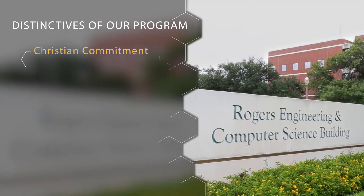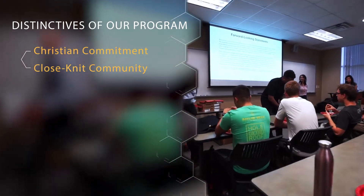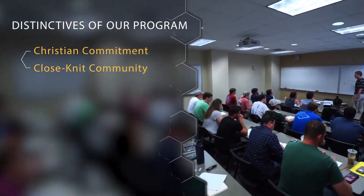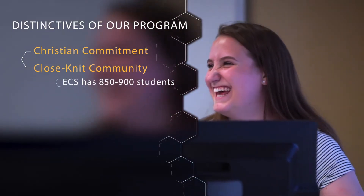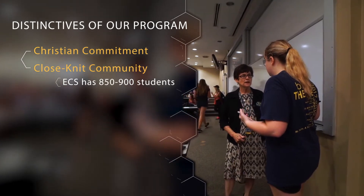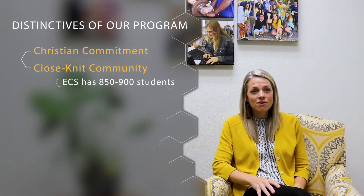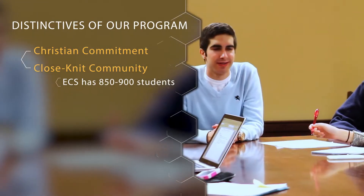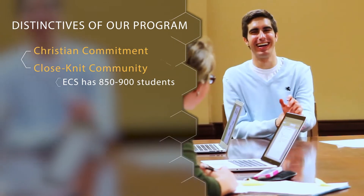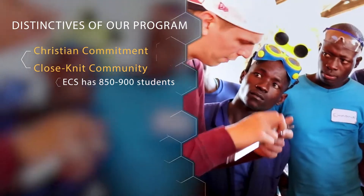The second aspect I want to talk about is our close-knit community. The School of Engineering and Computer Science has around 900 students, and that small size lends itself to small class sizes and lab sizes. You get to know your faculty and fellow students really well. We also offer student organization involvement tailored towards your major, providing great opportunities to lead and work that complement what you're doing inside the classroom.